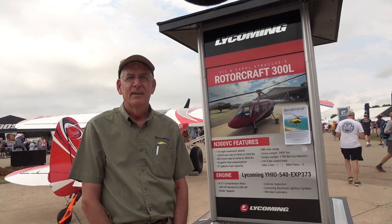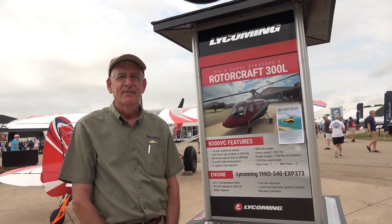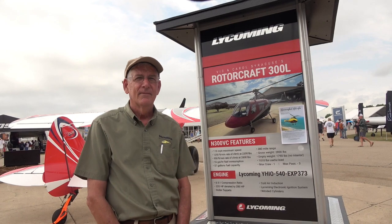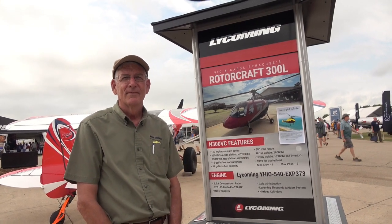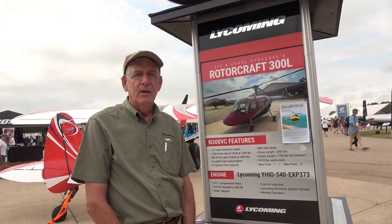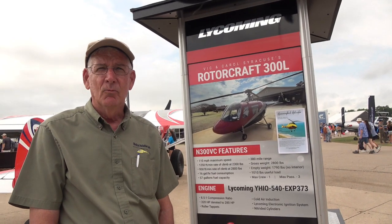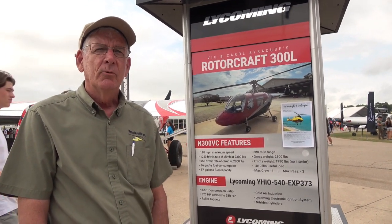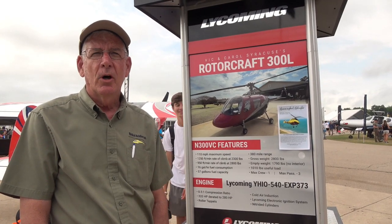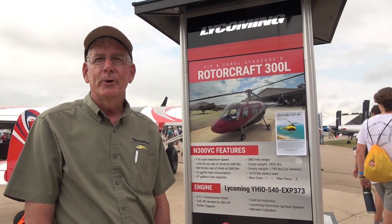We're visiting with Brad, who owns a company that sells kits for this helicopter. Its history as an owner-built or home-built is interesting. Brad, give us a quick rundown on the history of this airframe. The Hummingbird 300L is based on a Sikorsky design — the S-52 — and it was FAA-certified. I bought all the engineering data, drawings, and type certificate from Sikorsky and turned it into a home-built kit.